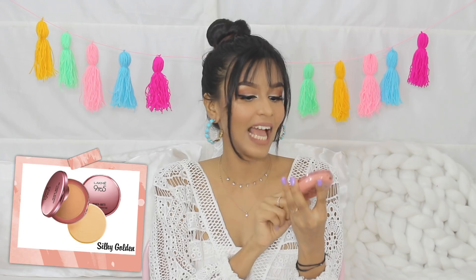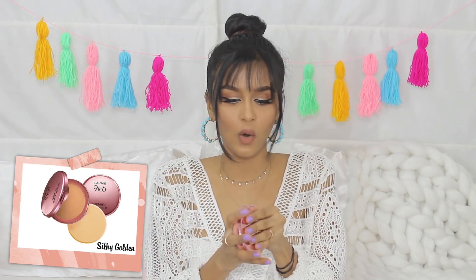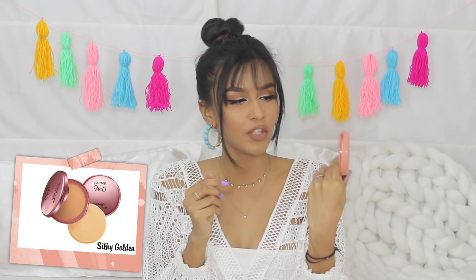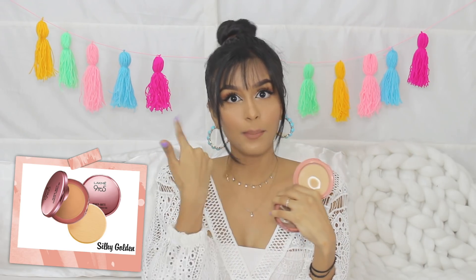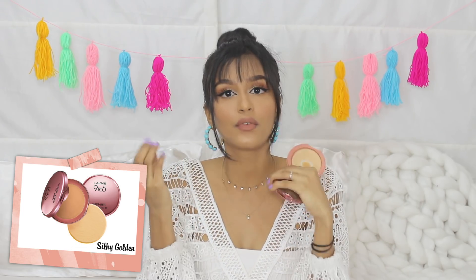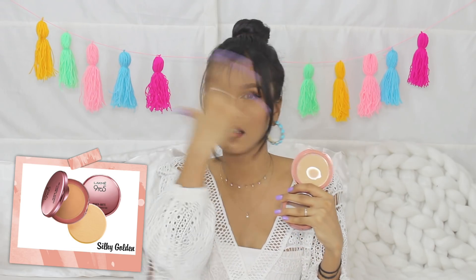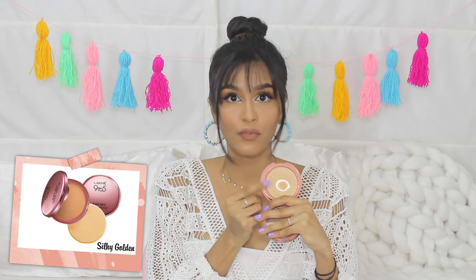Next up, powders — two options again. The first one is the Lakme 9 to 5 Prime Plus Matte Powder Foundation. It is a powder foundation so you could wear it on its own, but I like it as a setting powder for everyday. What I used to do was apply the LA Girl Pro Conceal and then set it with this powder. Such a beautiful combination — I would highly recommend this. I used to dust it all over my face sometimes and it would just mattify my skin and give it an even coverage.